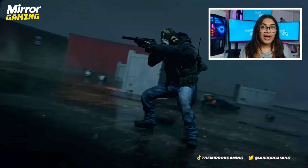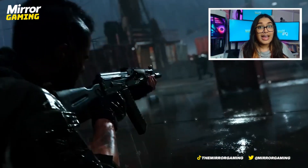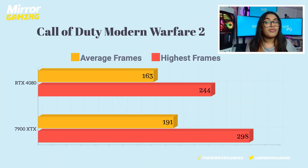The second game I tested was Call of Duty: Modern Warfare 2, where the 7900 XTX actually won. It had average frames of 191 and high frames of 298, whereas the 4080 had average frames of 163 and high frames of 244.